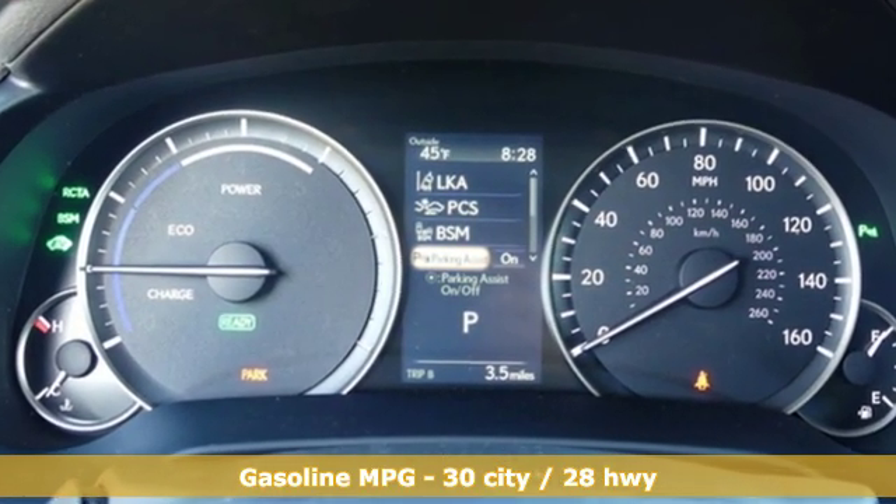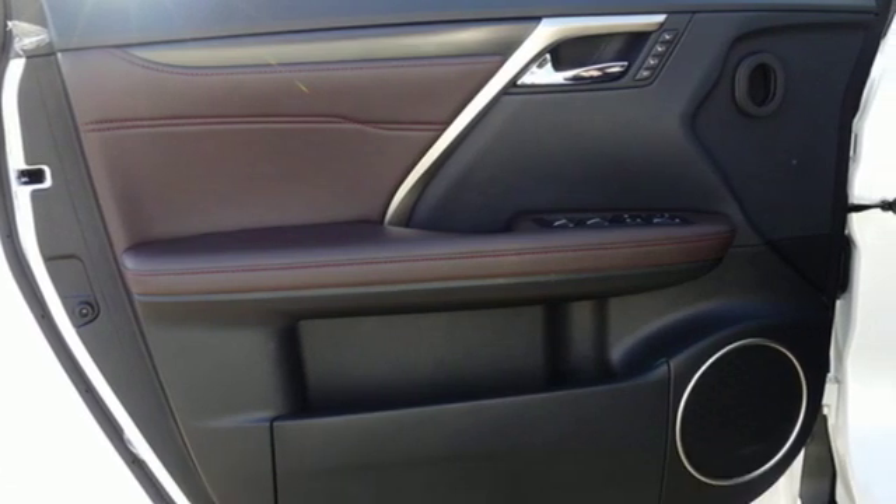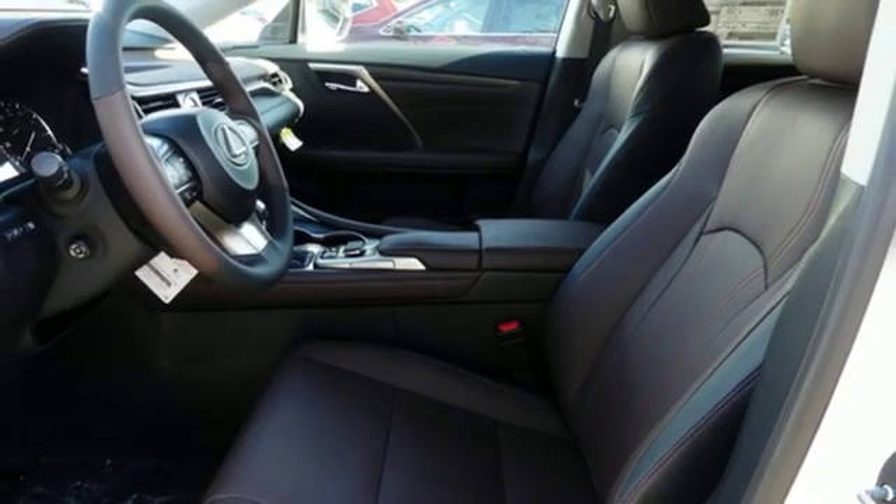Continuously variable automatic transmission, gas pressurized shocks, streaming audio, power heated mirrors, front heated and ventilated bucket seats,